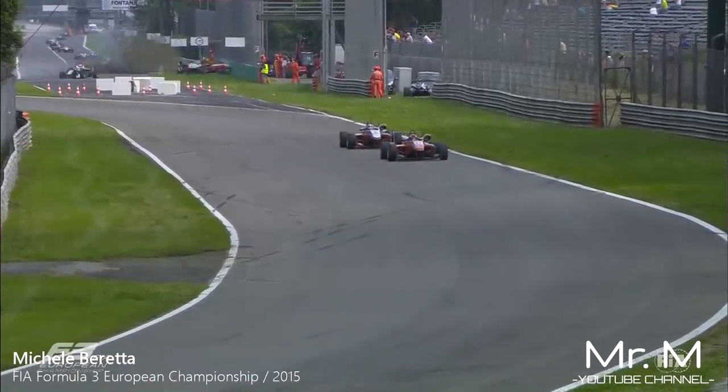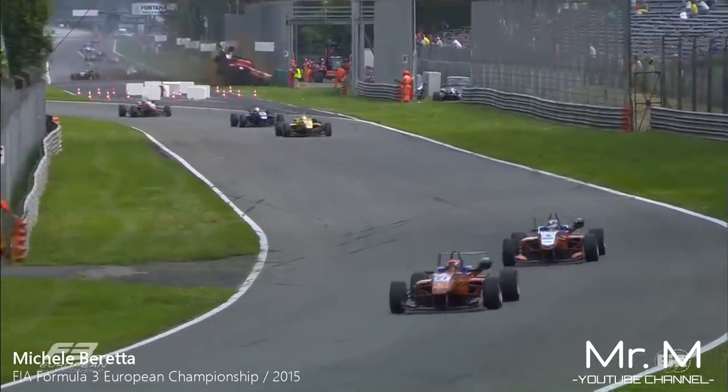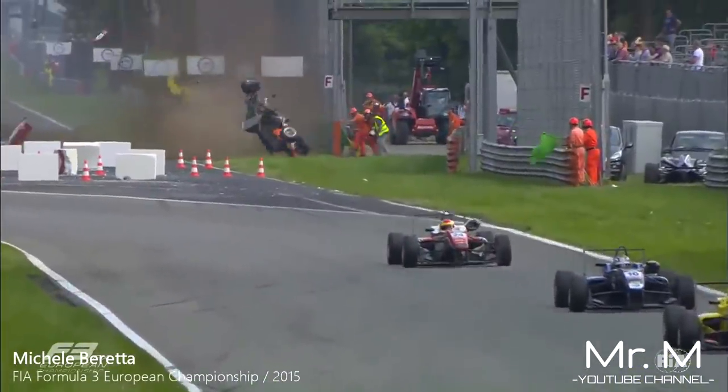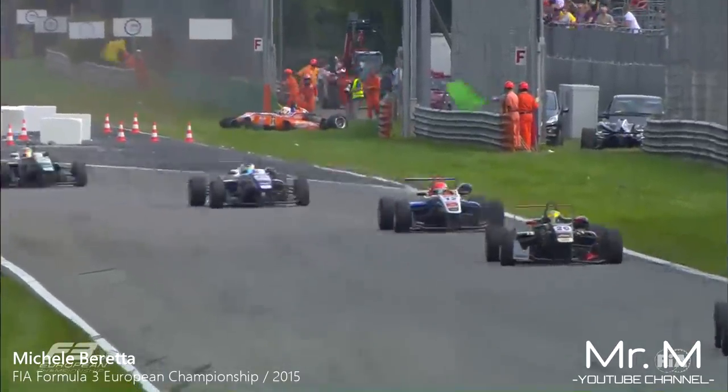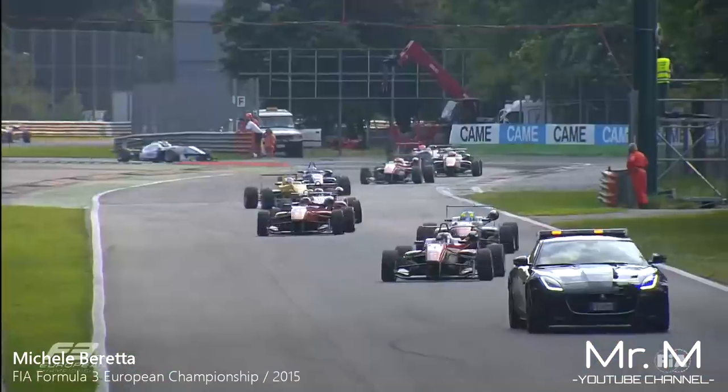There is a better view of the Beretta incident. And that, again, was contact with wheels. Oh, he actually rolled over. We didn't see that from the other angle — we just saw the car and what ended up in the barriers. We didn't see how he got to the barriers, and he certainly didn't see that coming.